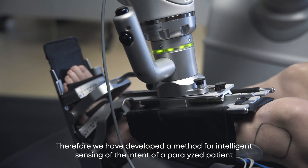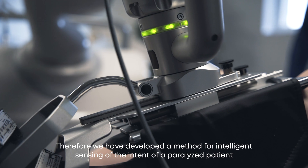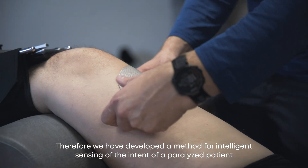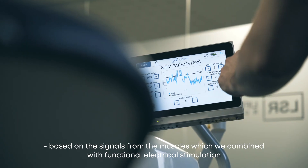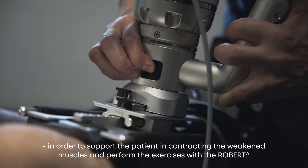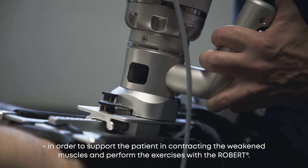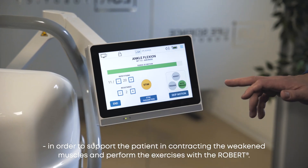We have developed a method for intelligent sensing of the intent of a paralyzed patient based on signals from the muscles, which we combined with functional electrical stimulation in order to support the patient in contracting the weakened muscles and perform the exercises with the robot.